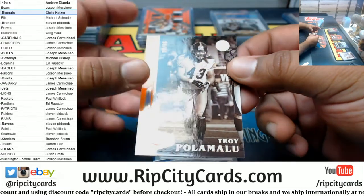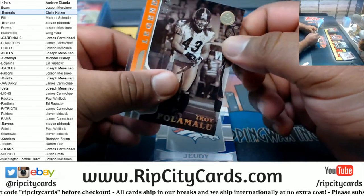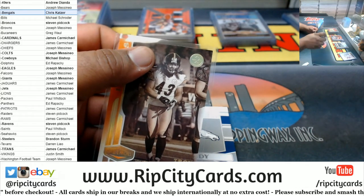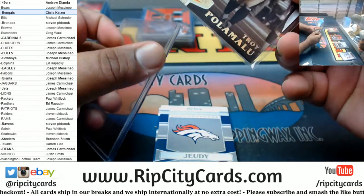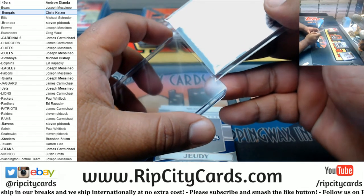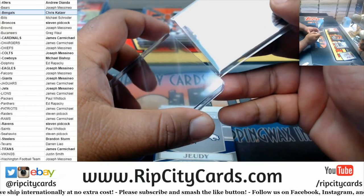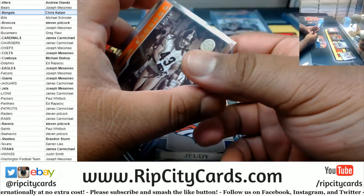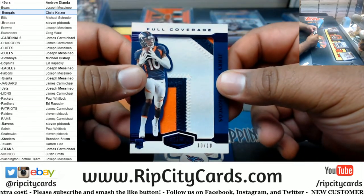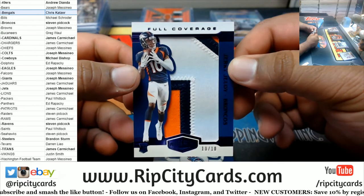Palamalu — 265 Steelers. And nice — ten of ten, the full coverage three-color relic, Jerry Judy, Broncos.